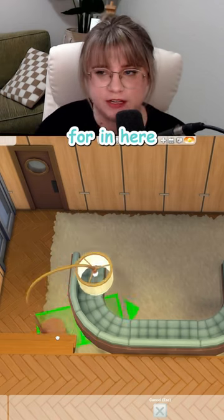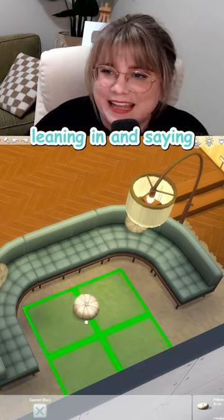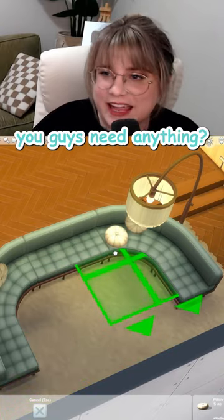That lamp is perfect for in here. Although I do feel like it always looks like it's nervous — it just looks like it's leaning in and saying, hey, you guys need anything? I'll be right here.